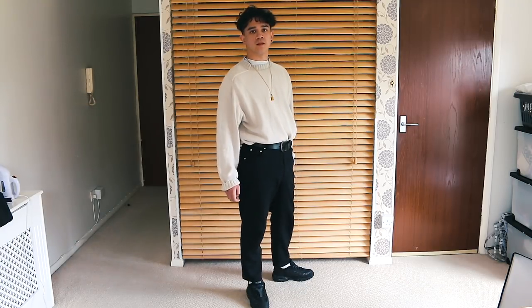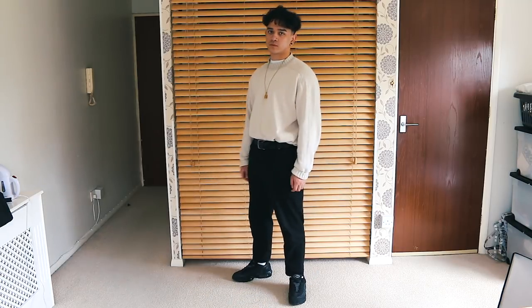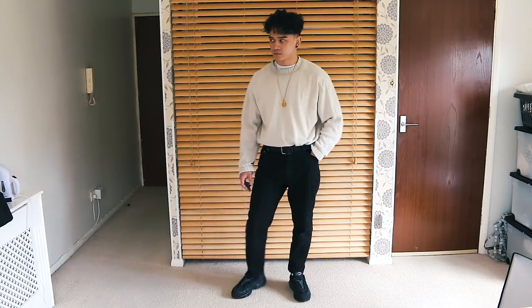Rounding off the outfit I went with black Air Max 95s to keep it grounded — the outfit is pretty trendy top to bottom so the 95s add a bit of personal flair. It's a simple cream-on-top, black-on-bottom formula: basic but effective. It's a clean outfit, sometimes less is more, and honestly this is one of my favorite outfits I've ever put together.